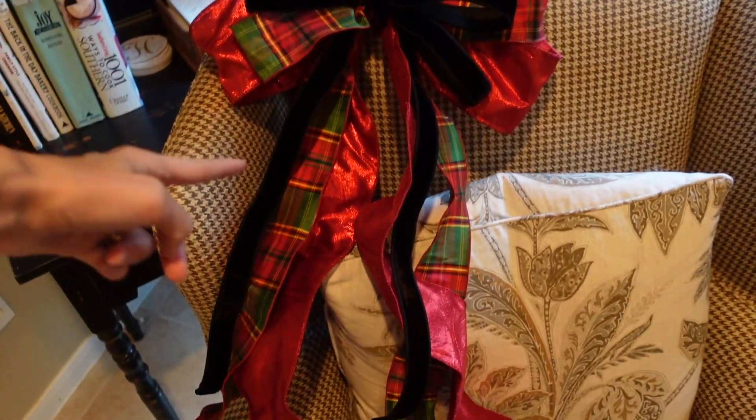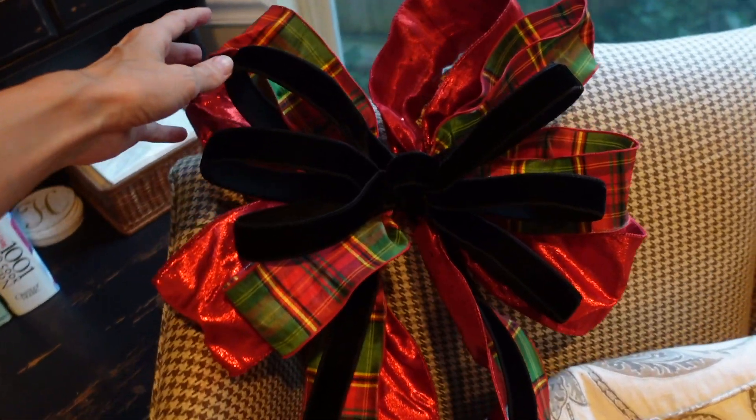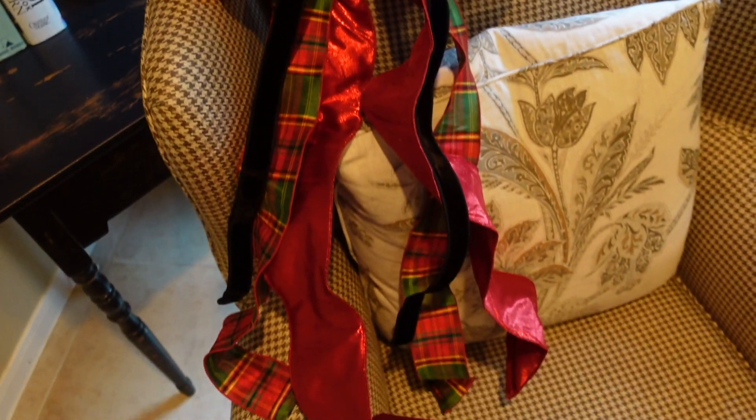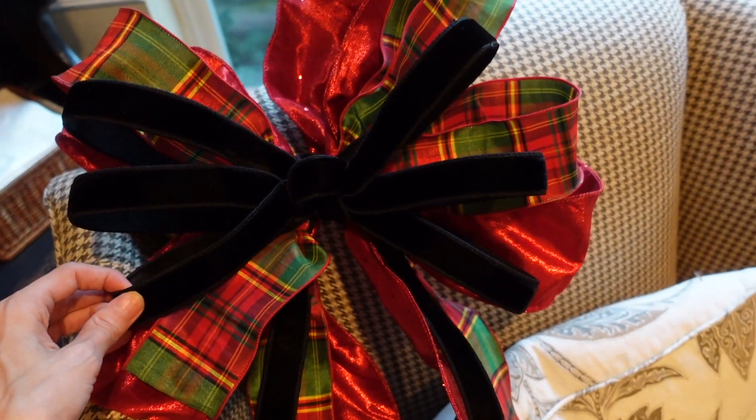The banister bow is complete. This is going on the short side of the banister where we don't have any garland. I'm just going to hang it off the side. Some of this ribbon was a little hard to work with, but I think it came out nicely.